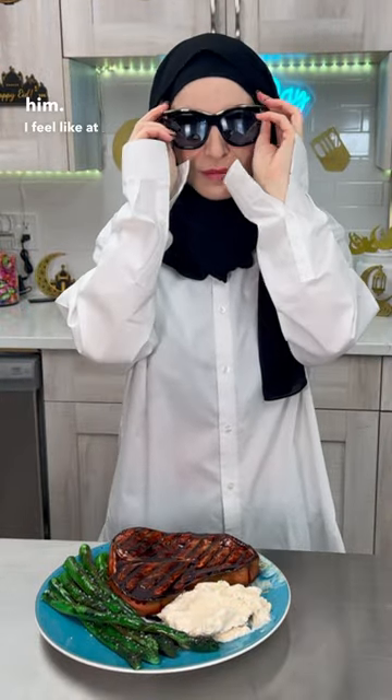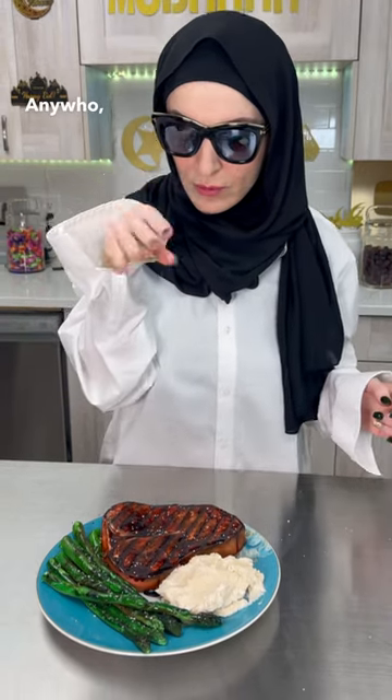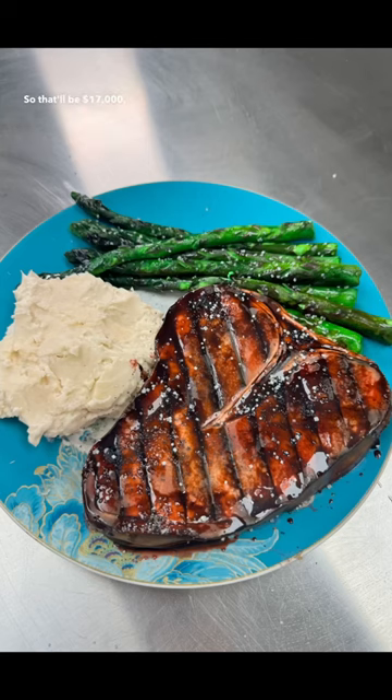I feel like at first glance he's going to be like, 'Ooh,' but then after staring at it for a couple of seconds, he's going to be like, 'I think this is cake.' Anywho, I am channeling my inner Salt Bae, so that'll be seventeen thousand dollars.